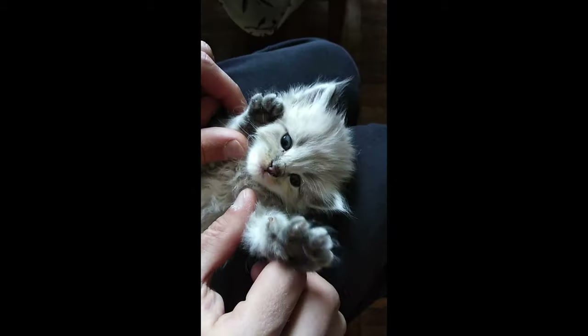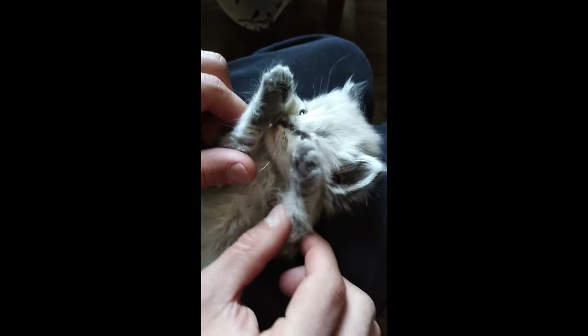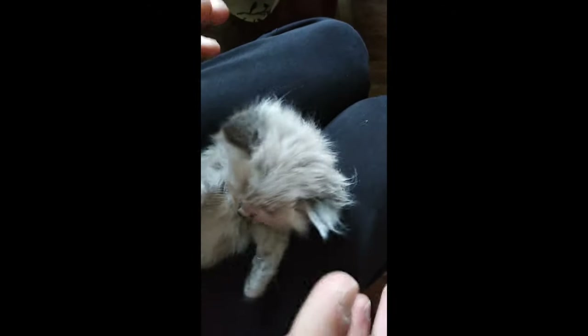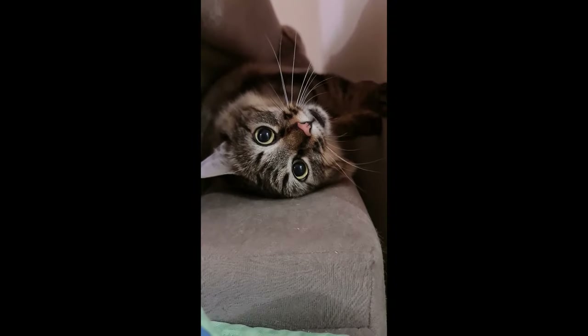8. Indoor cat garden. Set up an indoor cat garden with cat-friendly grasses or herbs for your cat to nibble on. Cat grass provides essential fiber and helps with digestion. Ensure that plants are safe for cats and free from pesticides.